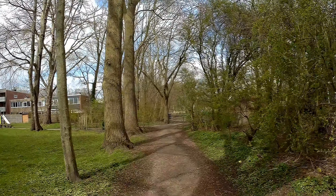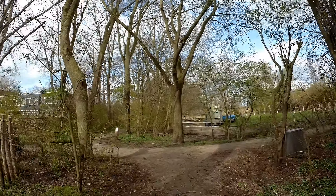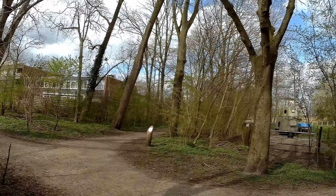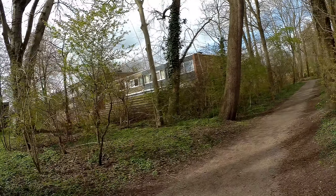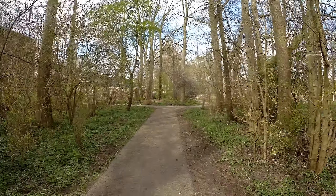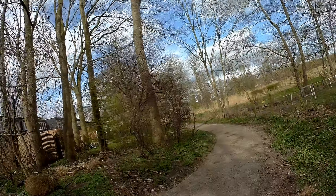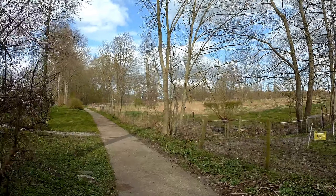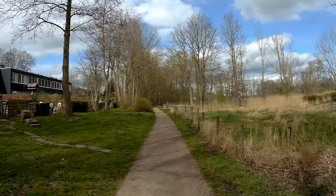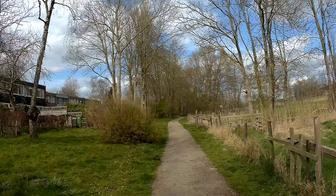A little bit of a rough ride because the tree roots pushed up the surface. Normally what tree roots tend to do when they are running under a path — they push up the path, and the path is a little bit higher.